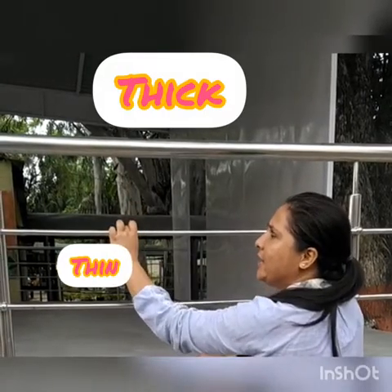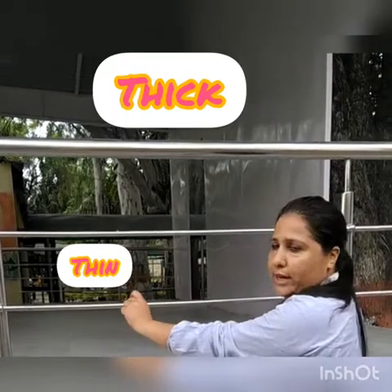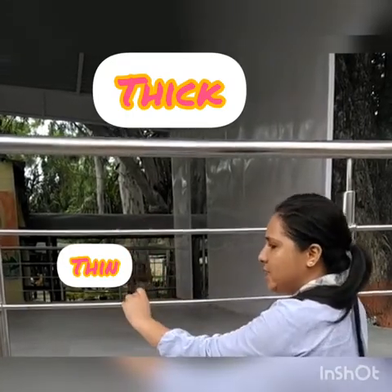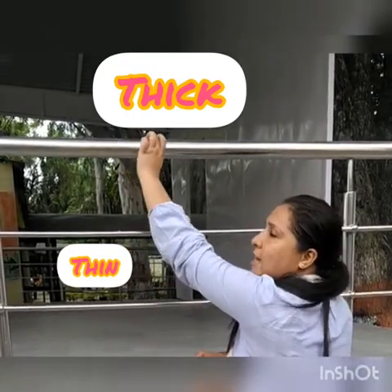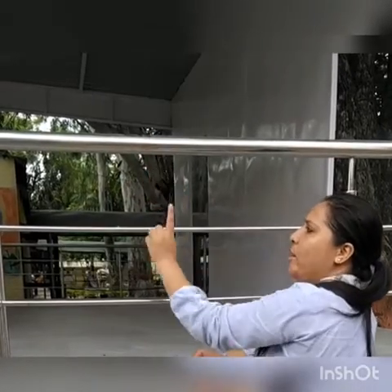Thick and thin. Thick and thin. This one is also thin — so this is thin, and this one is thick. Thick and thin, mota aur patla.